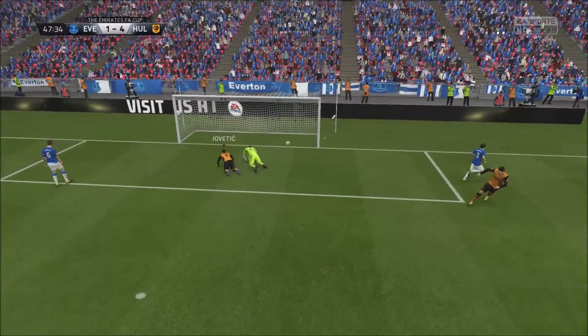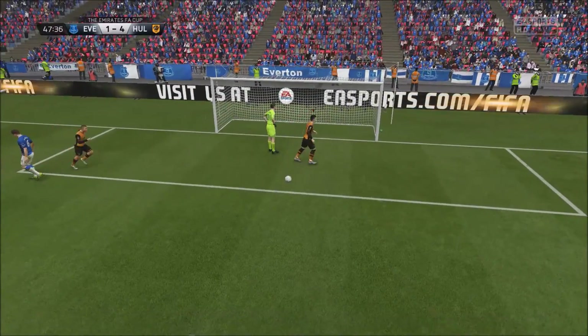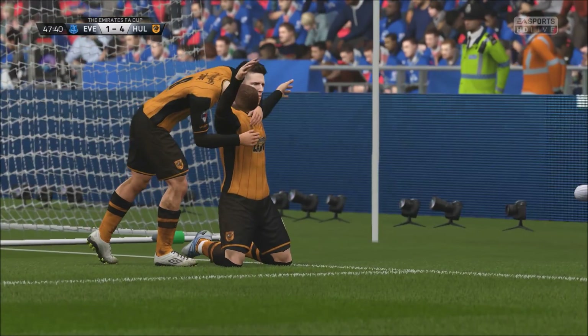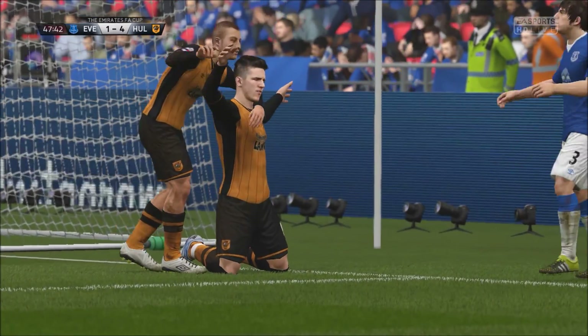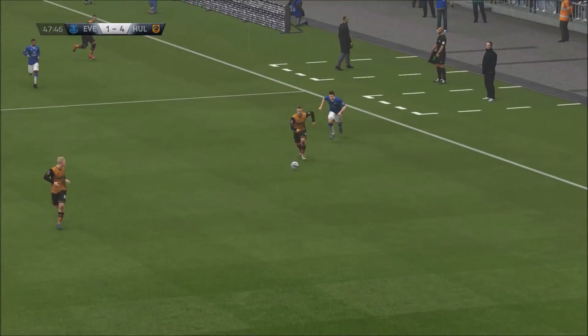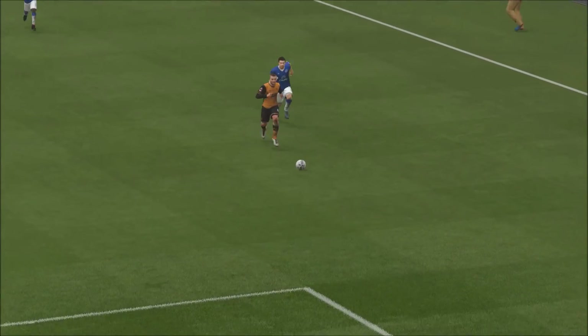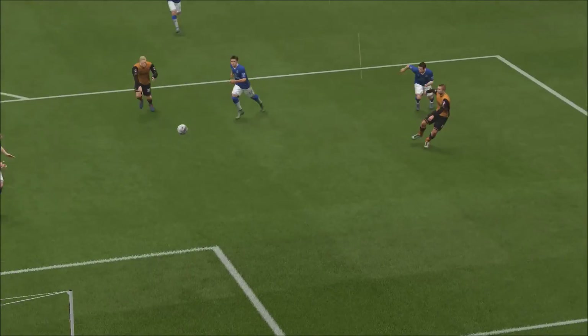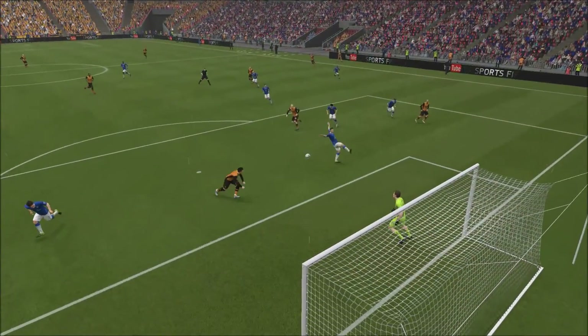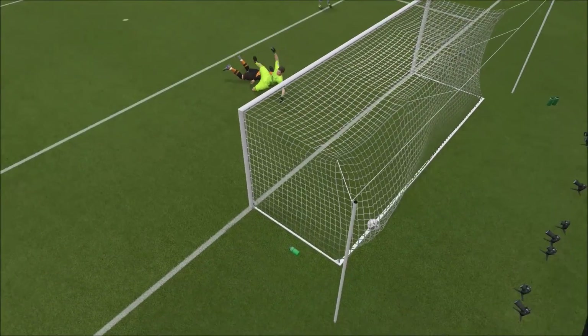It was coming — the team of ten men have been struggling to keep them out and they couldn't keep them out this time. The writing was on the wall there and it was a well-worked move, some good passing movements. Well played — a goal from Jovetic. The keeper couldn't get near because he was screened, and you can see a slightly different viewpoint on it.